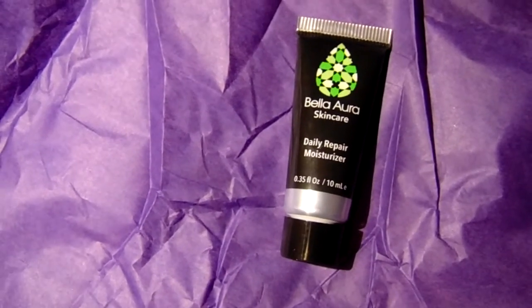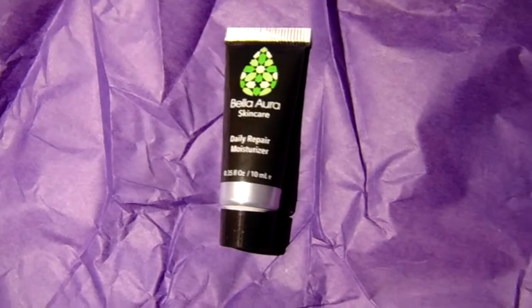I actually got the Bella Aurora skincare sample. I got it in my first TopBox and I've been constantly using it every day — it's so good. I'm really happy they sent another sample because this brand's moisturizers usually run for $90 to $120, and to just be able to get another sample to try again before purchasing is amazing. This is the daily repair moisturizer, and I got a different one last time.